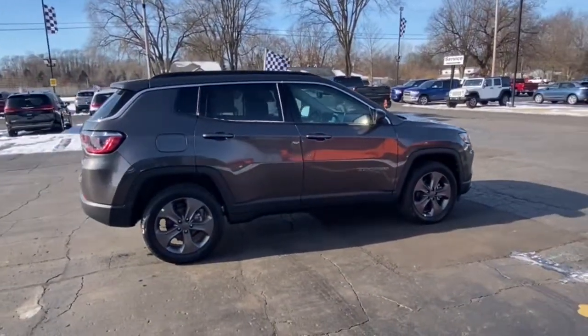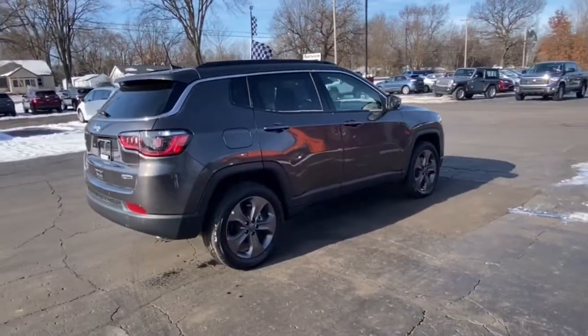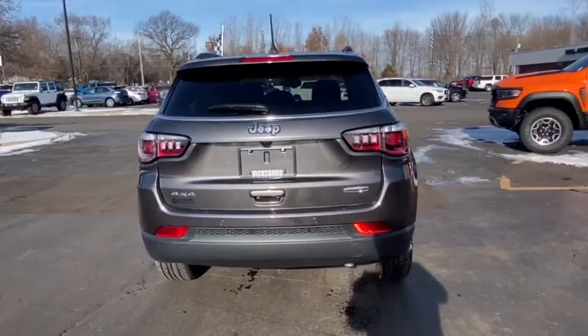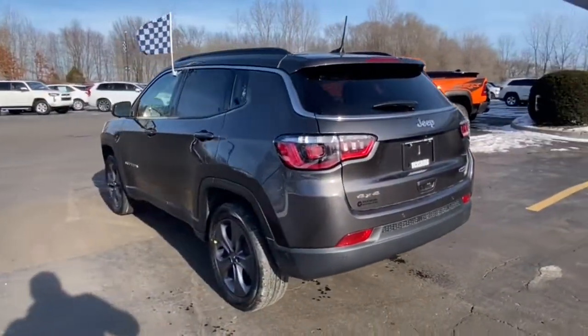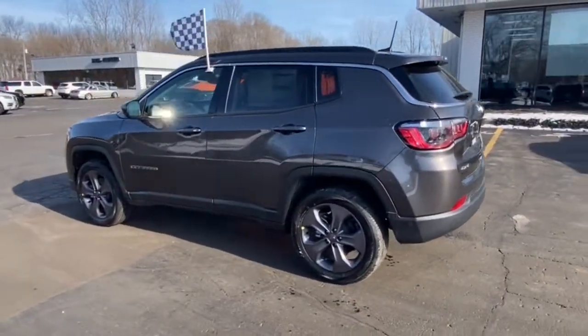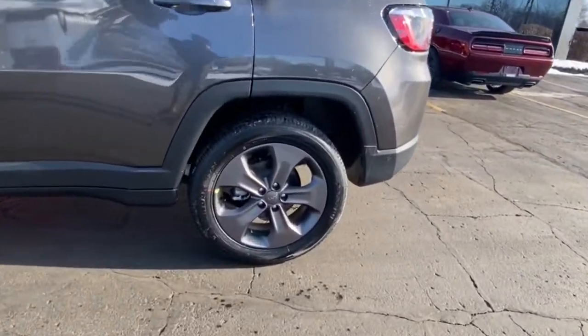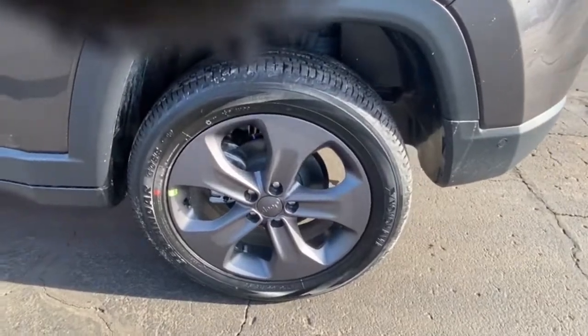These are just some of the great options this vehicle comes with: power liftgate, electronic stability control, universal garage door opener, trip computer, power windows, bucket seats, four-wheel disc brakes, and power steering. Don't settle for average when you can have excellent. Drive the Compass.